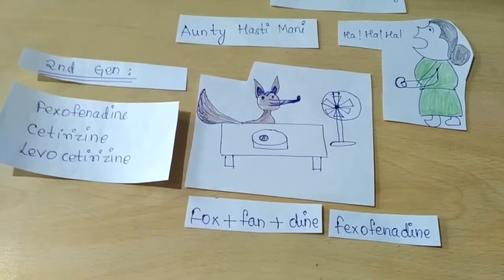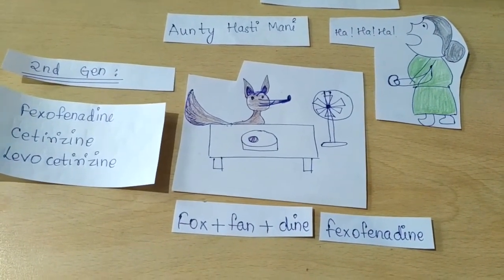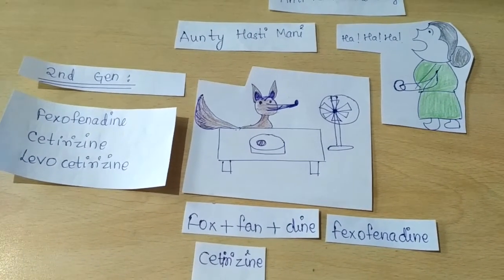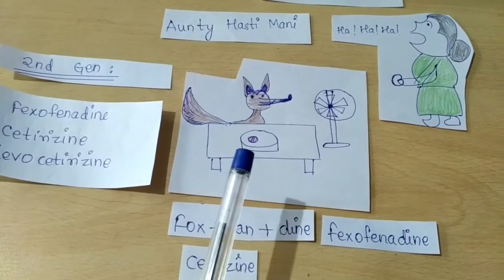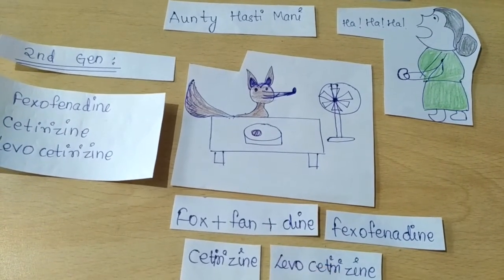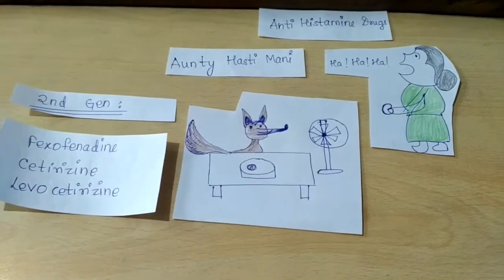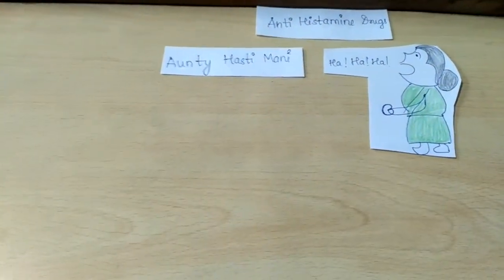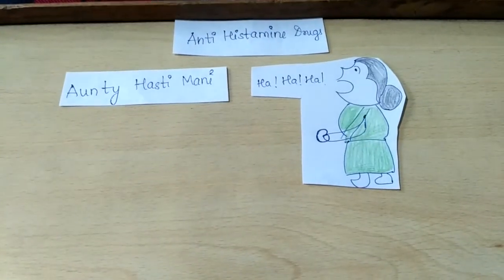The fox is having cetirizine as her dinner, so that gives us cetirizine. The other form of cetirizine lying here gives us levocetirizine or L-cetirizine. Friends, this is the classification of antihistamine drugs — we have covered the first generation and second generation drugs. Thank you for watching!